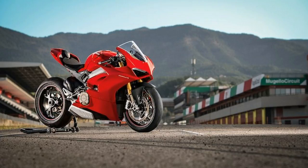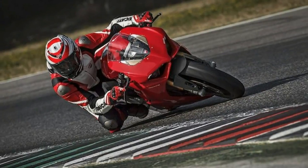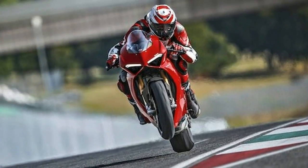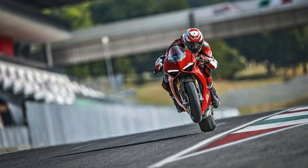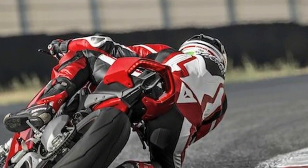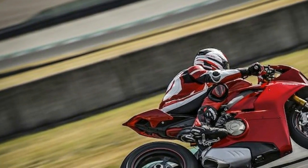Folks have been eagerly awaiting the V4 ever since the Italian brand announced this summer that the Panigale 1299R was a final edition. The Panigale V4 will be the first mass-produced Ducati bike to mount a four-cylinder engine, derived directly from the MotoGP bike. So expect performance.